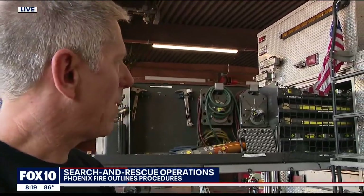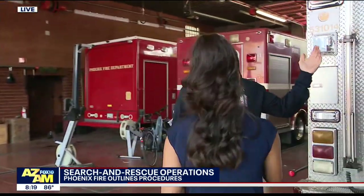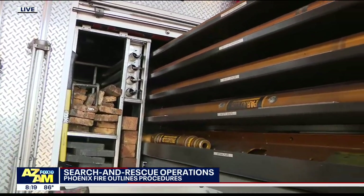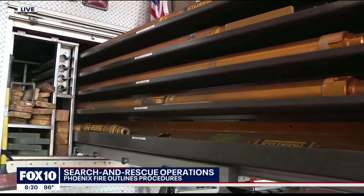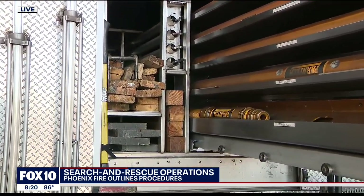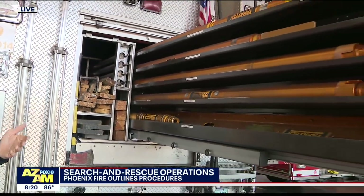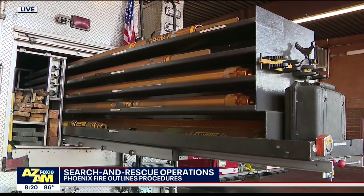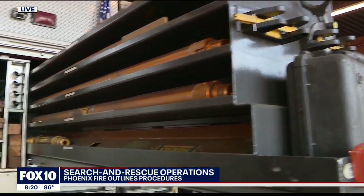Looking at the equipment here — this is all structural collapse specialty equipment. In the event of a Miami-type incident, we would have a dog team come in. We would start the initial search and rescue with the first arriving companies — whoever were the closest firefighters would arrive and start the initial rescue. Then we would filter in normal technical rescue folks, and then the heavy rescue trucks would come in as well. All this structural collapse equipment is for us to initiate the rescue and make sure the building is safe for us to enter to start pulling folks out.